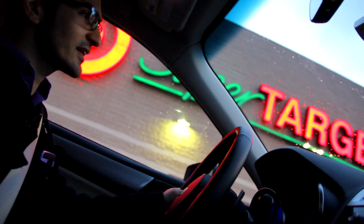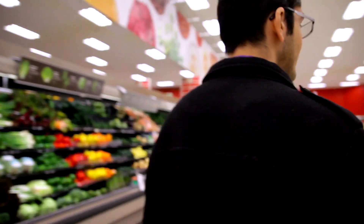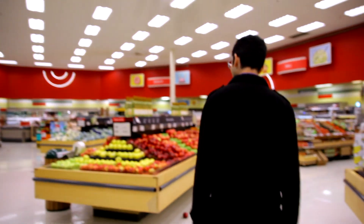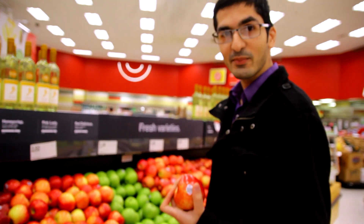Good morning. After the unfortunate genocide of our strawberry population, we needed to restock on our food and decided to bring the SCiO along for the ride. We're using the SCiO here to determine the sugar content of different kinds of apples — for an apples-to-apples comparison.